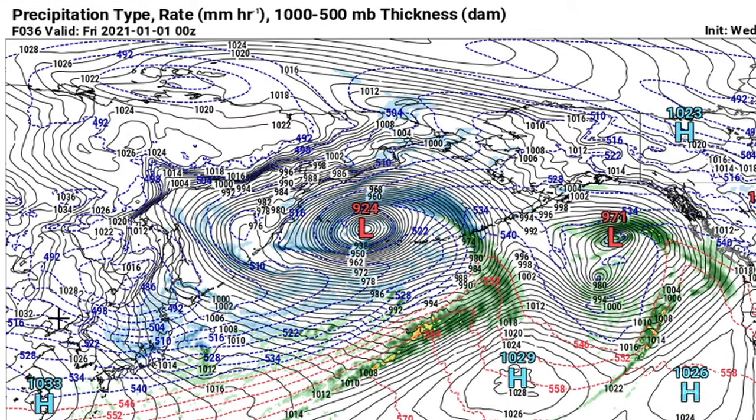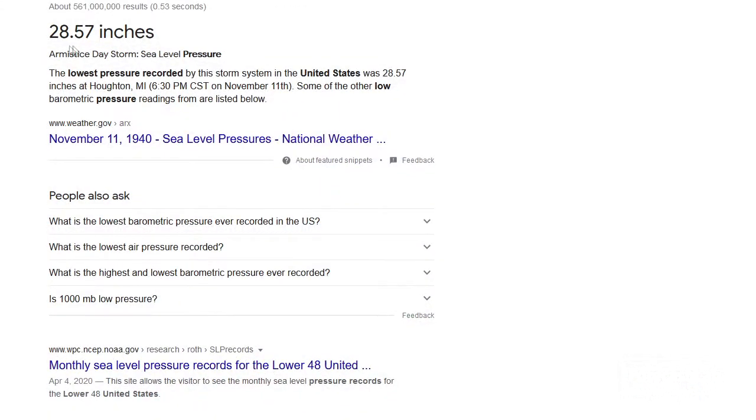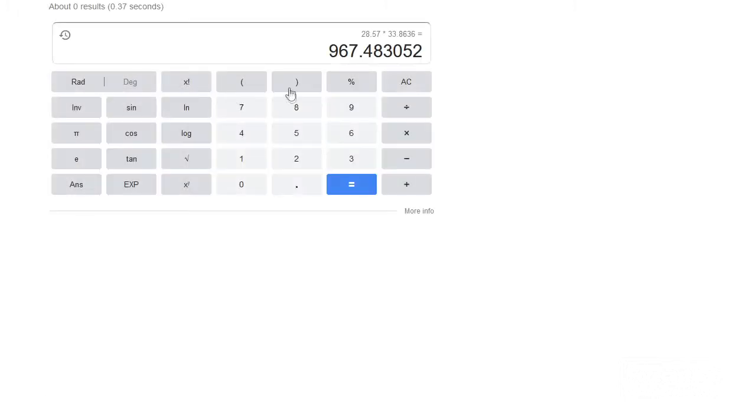Now you're not going to get those kinds of wind speeds due to the higher Coriolis force up those northern latitudes, but it will certainly be stormy. 924 millibars — that's about 27.29 inches of mercury — and that's lower than the record in the US, which appears to be 28.57 inches, and that's going to be 967 millibars.